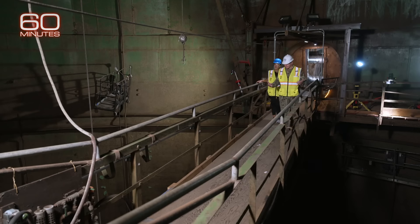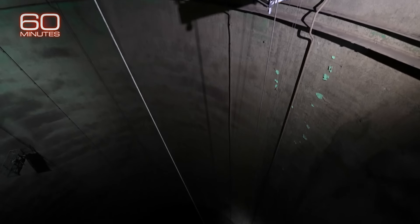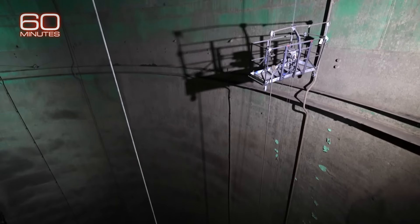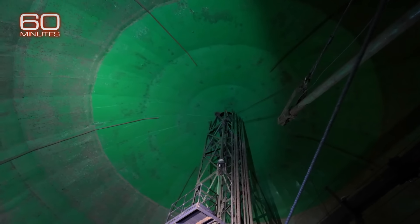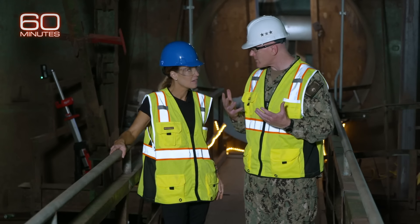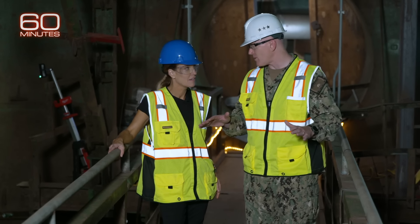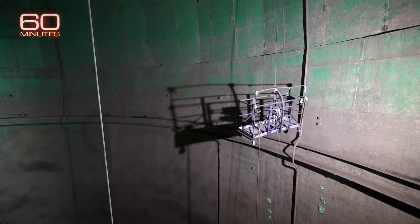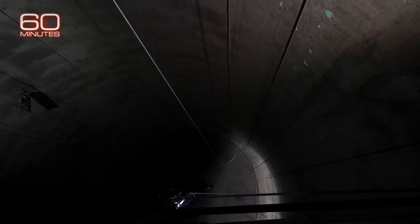So this is one of the tanks. That black hole is a steel-lined fuel tank so deep it's hard to see the bottom — 20 stories below. Just to show you how enormous this is, this tank holds 12.5 million gallons. And to give you a reference point, the Statue of Liberty — not the base, but the statue itself — can fit in here with enough room. And this is just one of the 20 tanks hidden here.